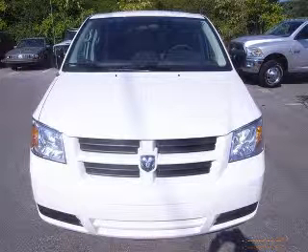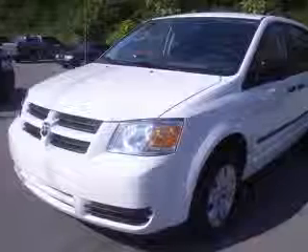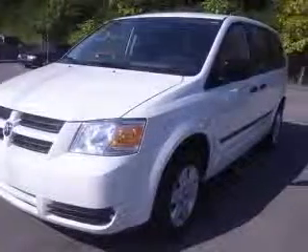Hey! Look right here. Are you interested in a simply wonderful minivan? Then take a look at this fabulous vehicle.